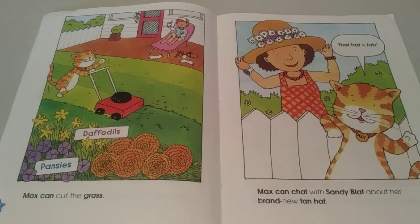Max can cut the grass. Max can chat with Sandy Blatt about her brand new tan hat. That hat is fab.